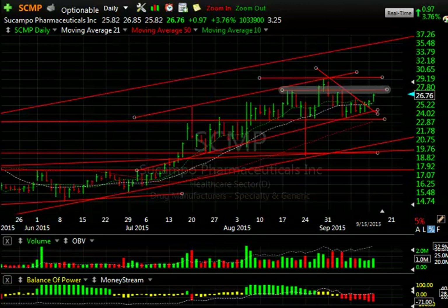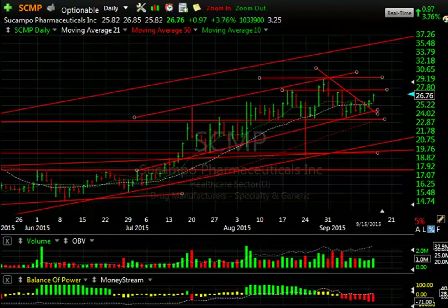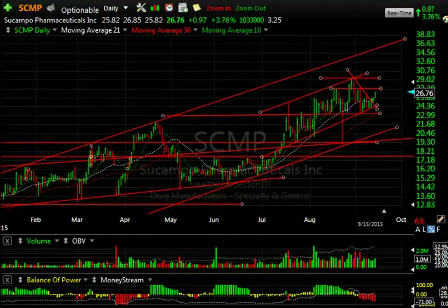Sukumpo is coming out of the wedge — not huge volume, but a million shares traded, up nearly a point or 3.75%. Let's see if we get a follow-through. Right now, resistance on Sukumpo is $27.50, and then the old high at $29.25. We get through that, we're looking at a potential mid-30s on Sukumpo.